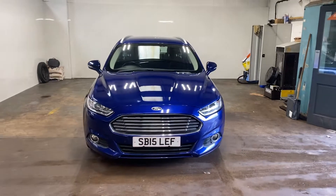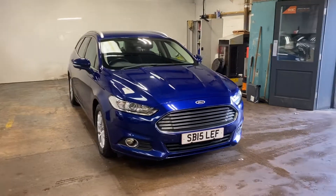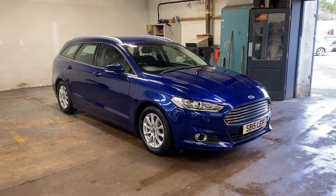Hi folks, Stephen Lindsay here from East Colbride Used Car Centre. Just going to do a walk-round video appraisal of this Mondeo Estate.